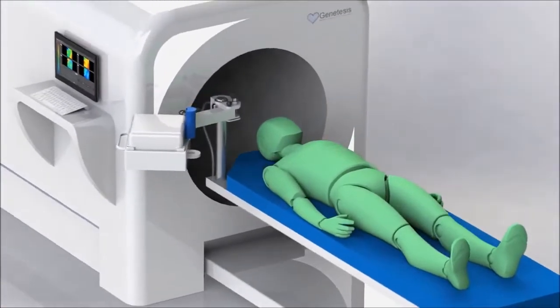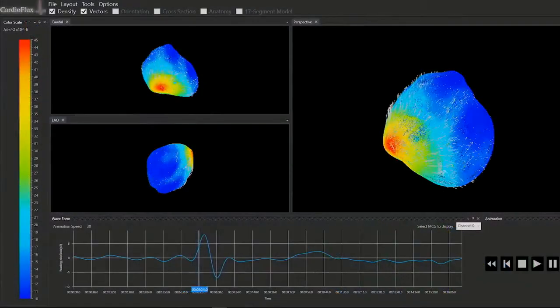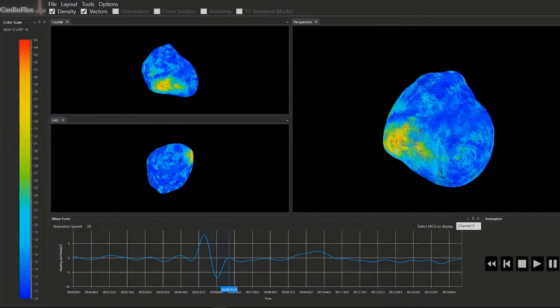Shineticis is a clinical stage medical device company. We are solving the problem of chest pain triage in the emergency room. Our goal is to revolutionize exploring the mechanisms of disease.